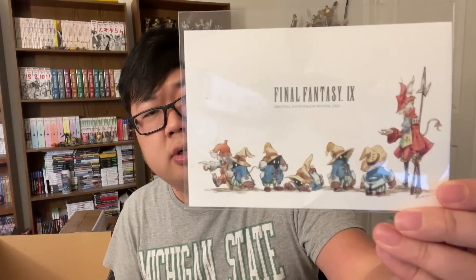There's also a very cute postcard as well. I'm a huge fan of Final Fantasy IX, so this is very nice.